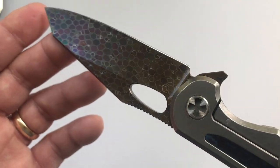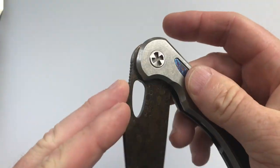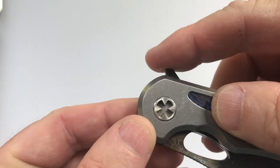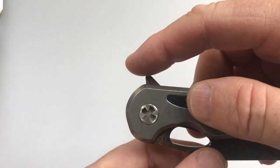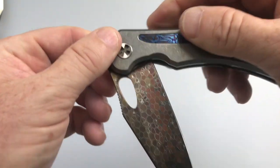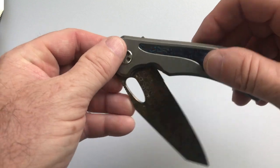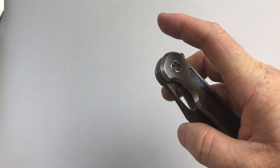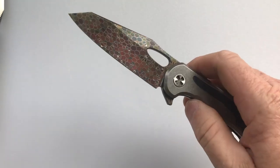It has two methods of deployment. First, the flipper — there's some mild jimping for traction. The flipper is well advanced to the pivot, and when you deploy it you give it a deployment angle of about 60 to 70 degrees, which makes it a great flipper — it really flips out well. The detent is also set so that you can deploy it with the thumb hole very nicely also.